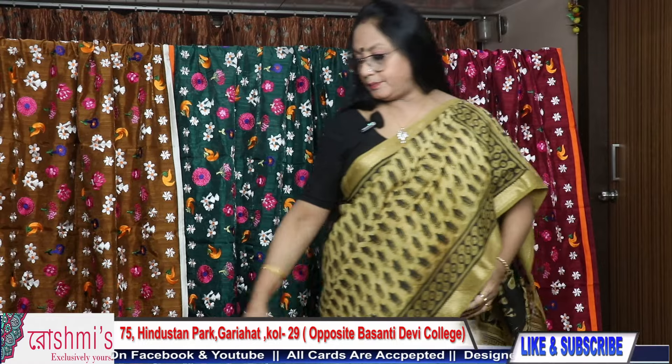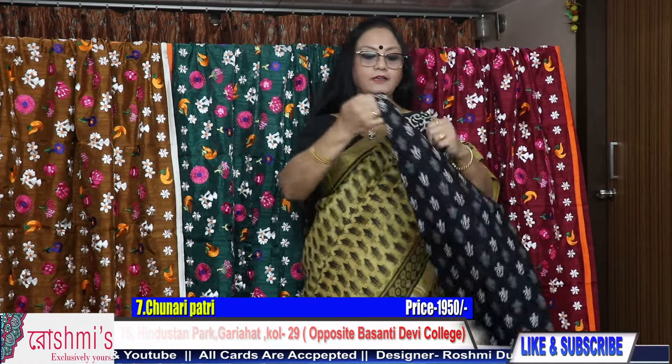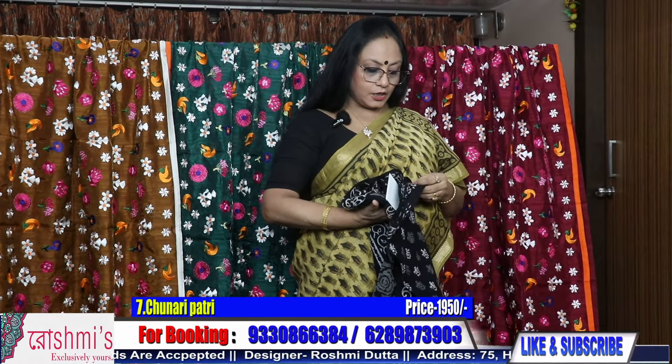You can pay through Google Pay, Phone Pay, debit or credit card link, or through net banking, and I will send you the saree through courier. COD is also available all over India.